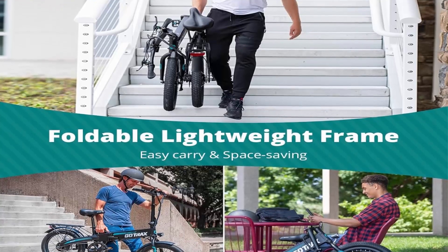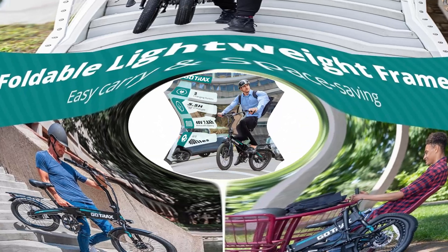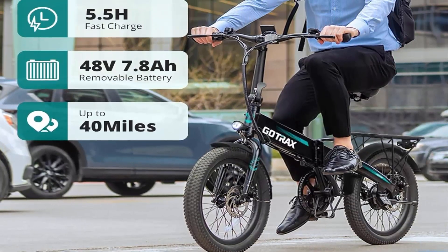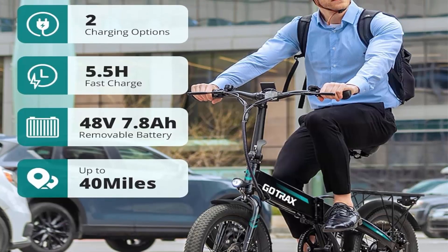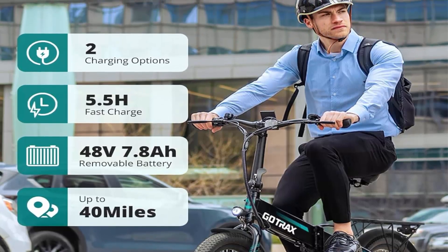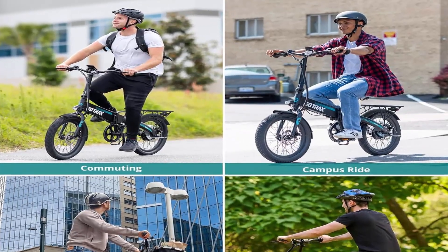Whether commuting or leisure riding, this e-bike delivers unmatched versatility and performance. Foldable and portable design — Gutrax's foldable electric bikes offer outdoor enjoyment with compact portability. They fit in car trunks or subways for smooth commutes, unfolding easily for adventures.